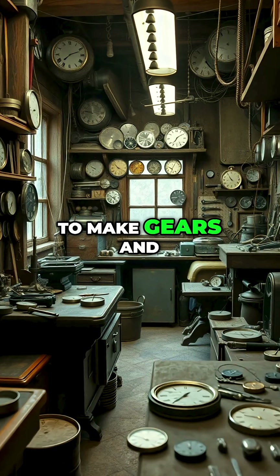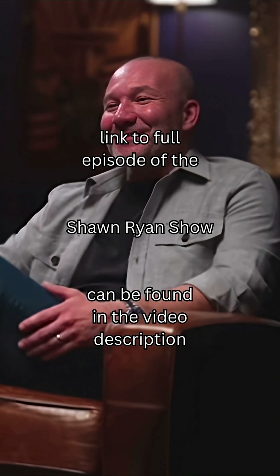Yeah, to make gears and do all that stuff, they did. It's just a little bit different.